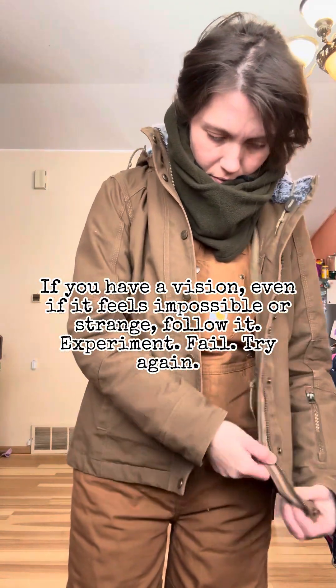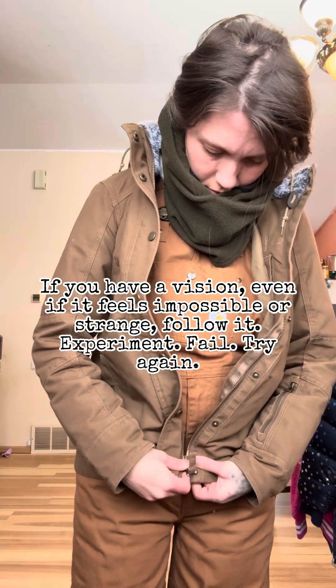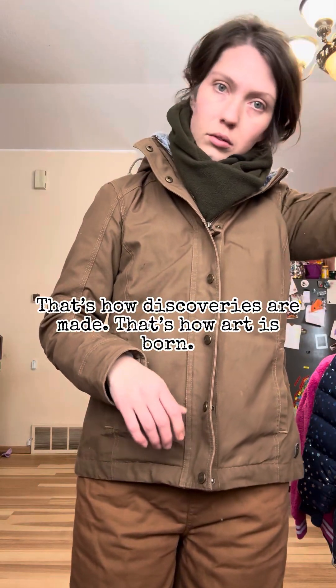If you have a vision, even if it feels impossible or strange, follow it — experiment, fail, and try again. That's how discoveries are made. That's how art is born.